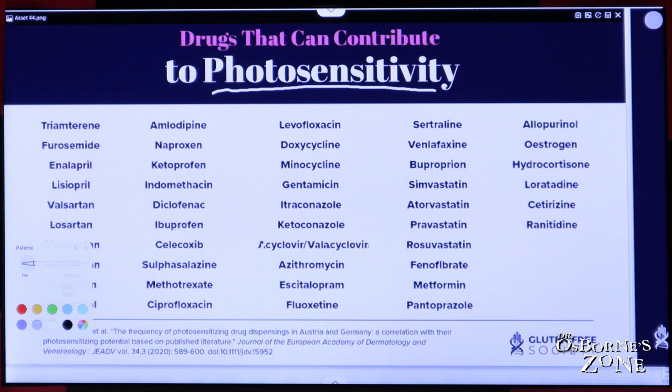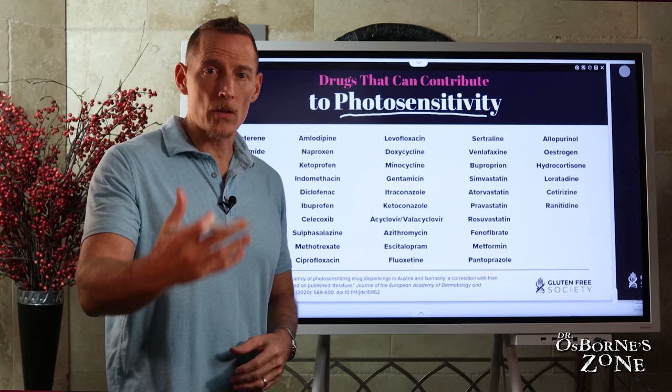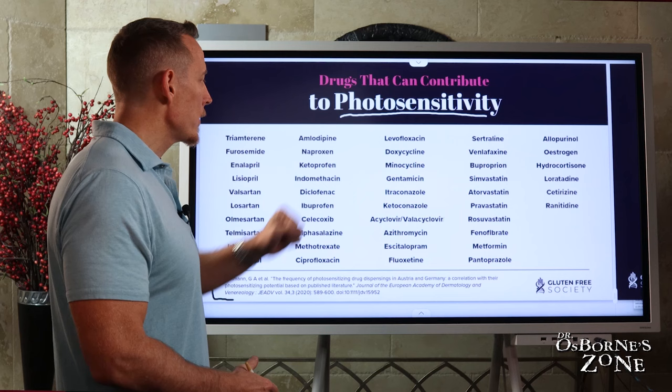If you want to see if any of your medicines can cause photosensitivity — increasing the risk of you getting a sunburn — you want to know about this, because if you're trying to increase your sun exposure and you're on some of these drugs, it's smart that you know about that. It's also intelligent that you would talk to your doctor about why you're on these medicines, because many would argue whether these medicines are actually necessary in many cases.